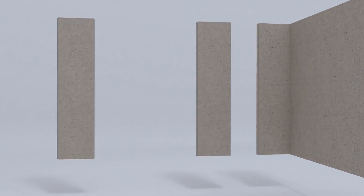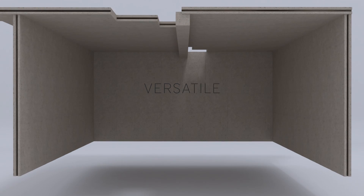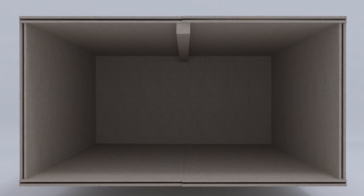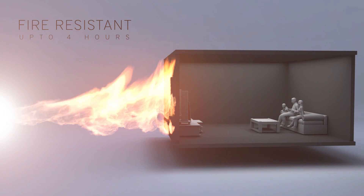They are highly versatile and can be used as walls, roofs, floors and other parts. They increase floor space area as the walls occupy lesser space than conventional brick walls. They have a fire resistance rating of 4 hours.